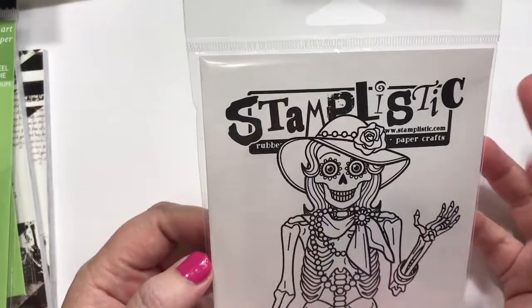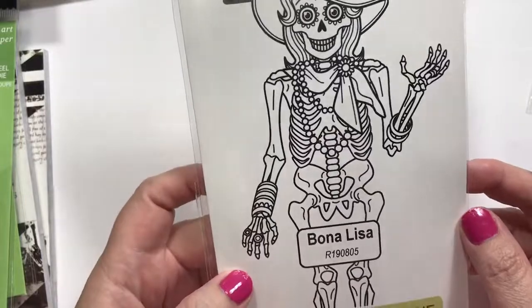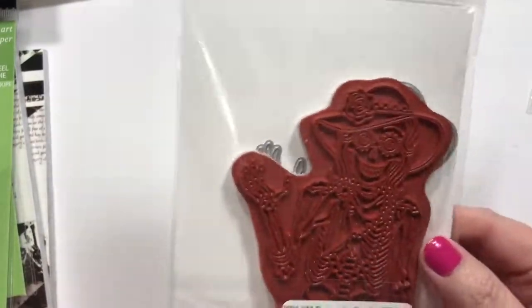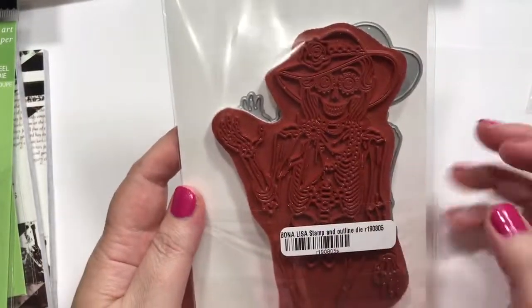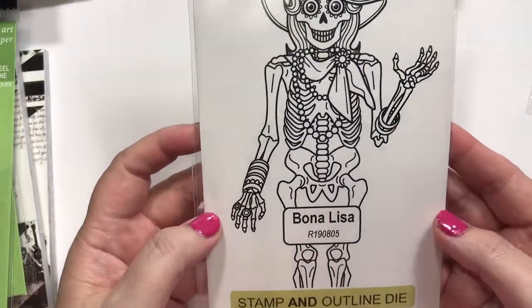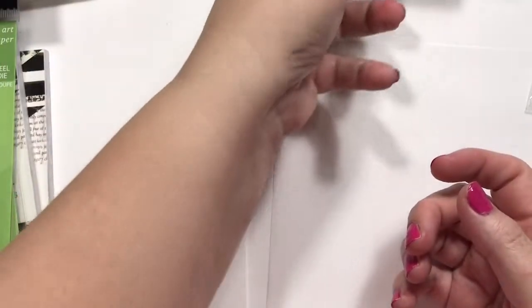This is from Stamplistic, and this is called Bona Lisa. I like it. It's the Stampin' Outline die, and so it has the outline die as well. It's way bigger than I had imagined, but that's a good thing — just a little bigger.